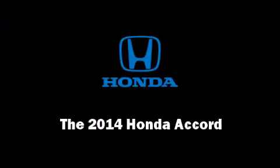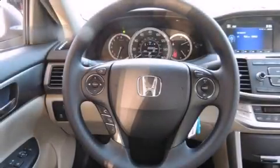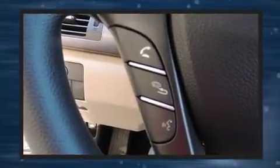Discerning drivers will appreciate the 2014 Honda Accord. This four-door, five-passenger sedan offers the latest in technological innovation and style.